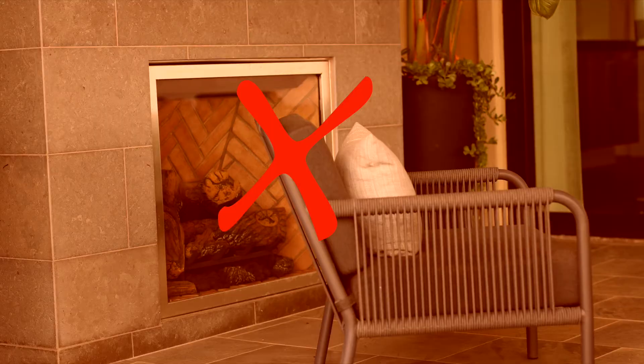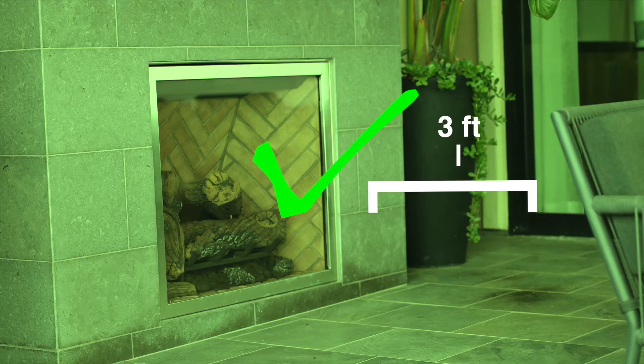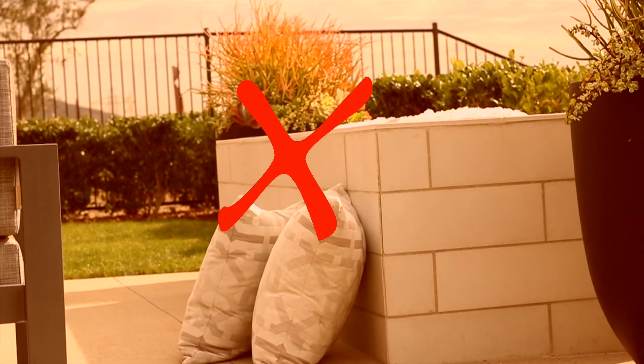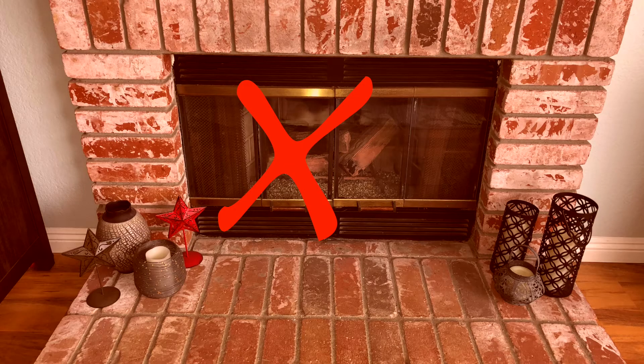Keep anything that can burn at least three feet from the fireplace opening. This includes pillows, couch cushions, or anything hanging over the mantel.